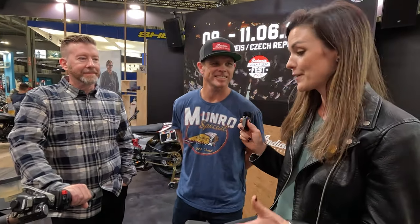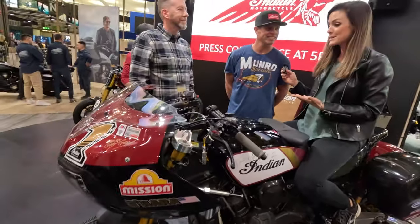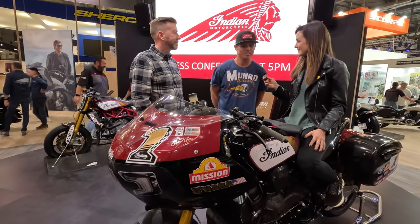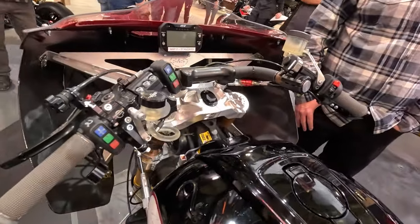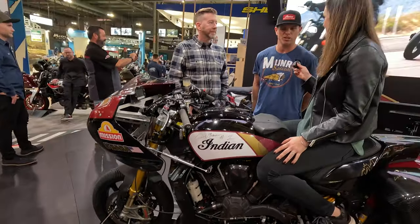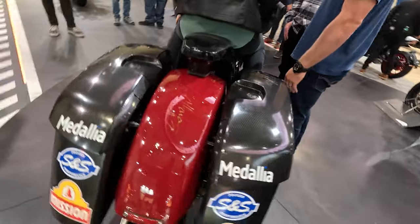I'm here next to the real king of the baggers, Tyler O'Hara. You raced on this insane bike — I'm just sitting on it and I cannot even imagine how it must be riding it, especially on the racetrack. It's something I've never ridden before and it's a challenge, but it's a niche I really enjoy. Having a great team like Indian Motorcycle behind you makes it really fun. The Indian Challenger is just the ultimate performance bagger — it's the best bike in the paddock.